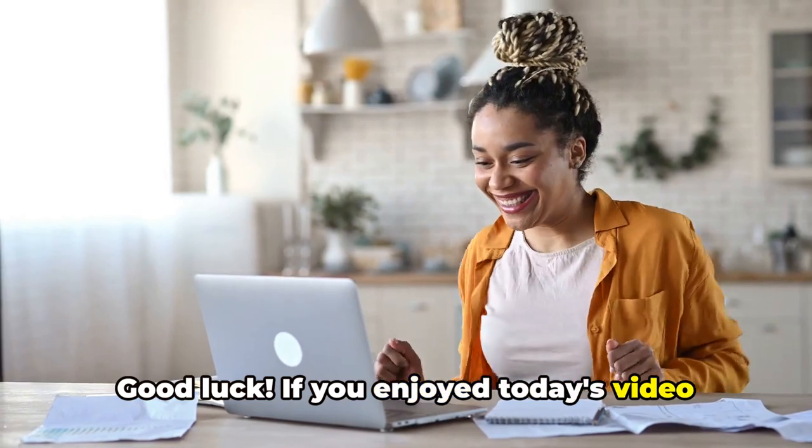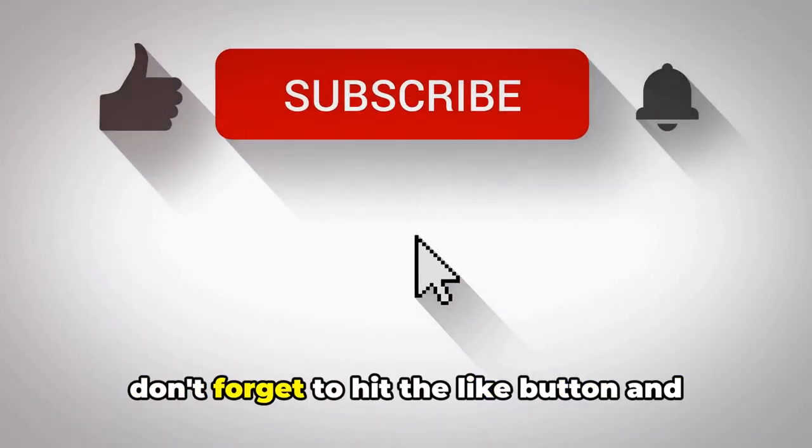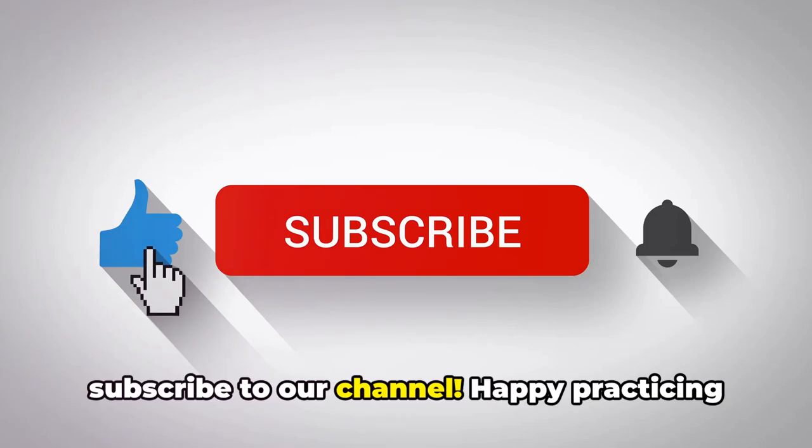If you enjoyed today's video and found our tips and tricks useful, don't forget to hit the like button and subscribe to our channel.